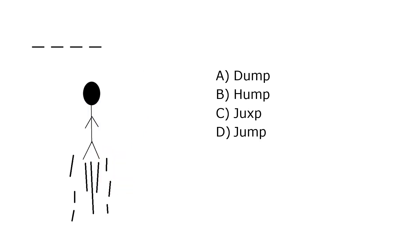What is it? A. Dump, B. Humph, C. Juxt, D. Jump. Our correct answer is D. Jump.